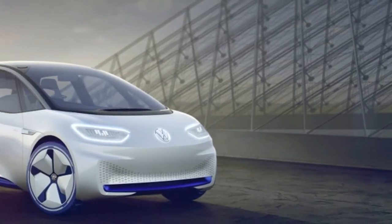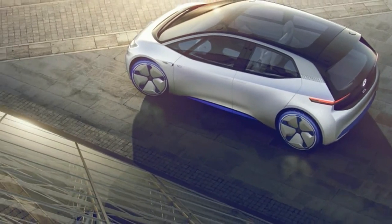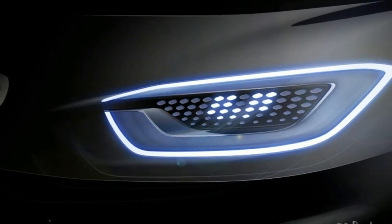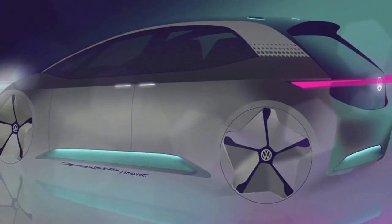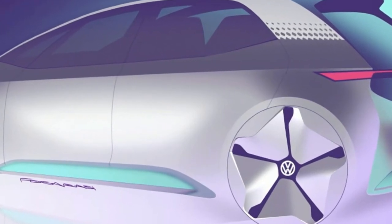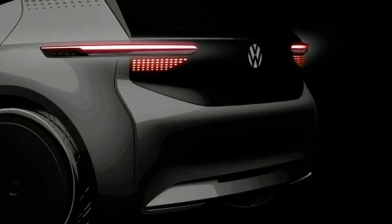The high-tech wizardry continues in the AR head-up display, which projects arrows and other virtual images on the windshield to help the driver know where and when to turn. As we learned a few weeks ago, the ID will be the first VW to use the company's new modular electric drive platform. It won't be the last, though, since VW is saying the ID is the first Volkswagen in a completely new fleet of highly innovative electric vehicles that will use the MEB.